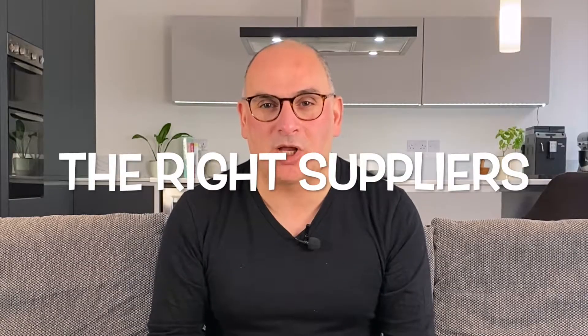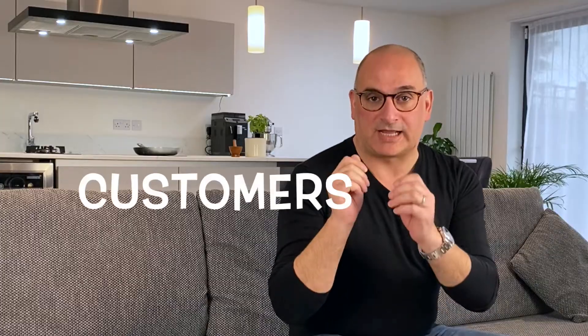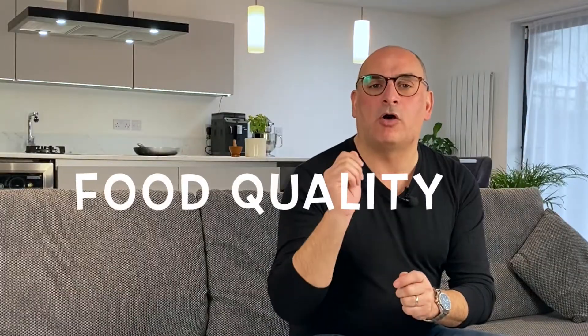In this video I'm going to teach you how to choose the right suppliers for your restaurant. Restaurants primarily rely on two factors to ensure their success: their customers and the quality of their food.